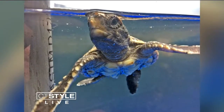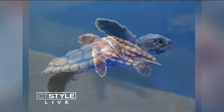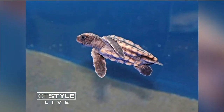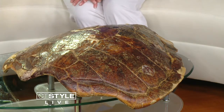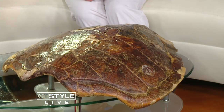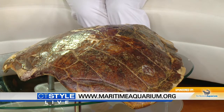It will grow to be about the size of a dinner plate in a year. Sea turtles tend to live seven to eight decades. This mature one was given to the Maritime Aquarium from a local family that had it in their personal collection, and we use it for teaching programs at the aquarium. Eventually our baby — whatever he or she will ultimately be named — should grow to be about this size.